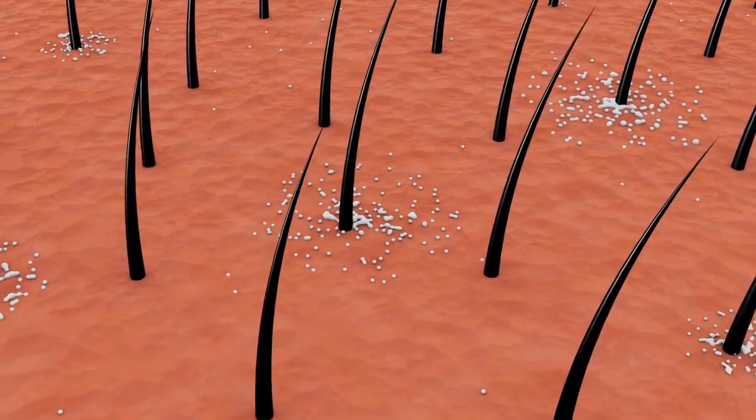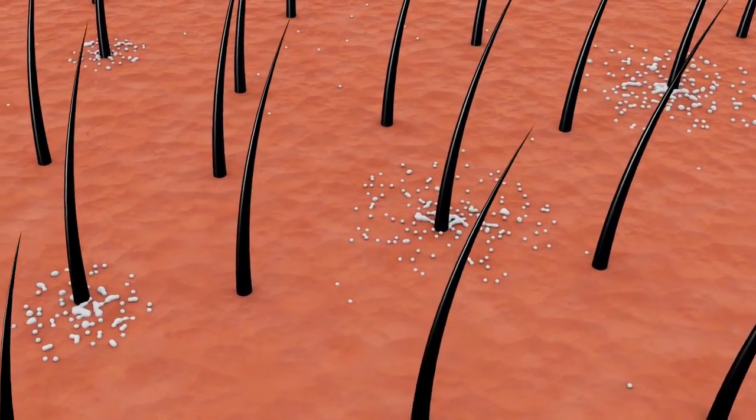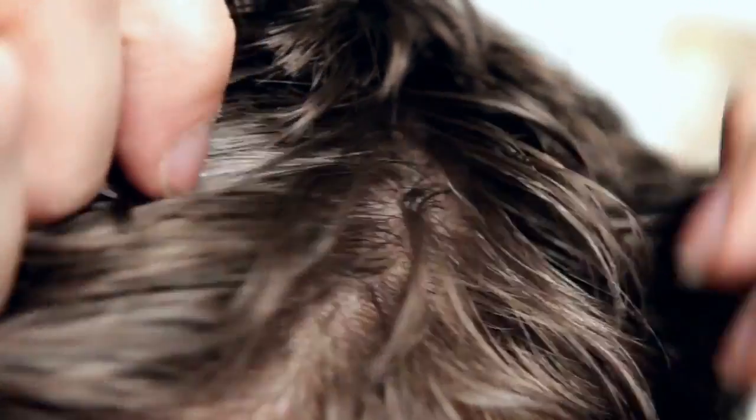Dermarolling, also known as microneedling, is an aesthetic procedure that uses a handheld device called a dermaroller. The roller, covered with small needles, is run over the skin to create micro holes in the skin. This treatment is used to treat wrinkles, acne scars, surgical scars, and depigmented areas.